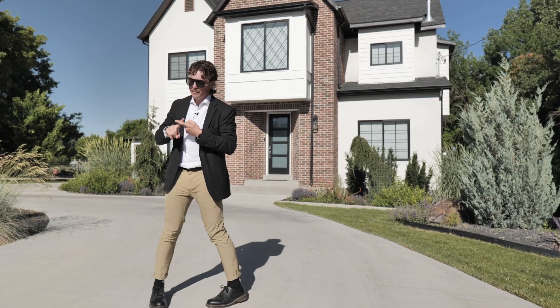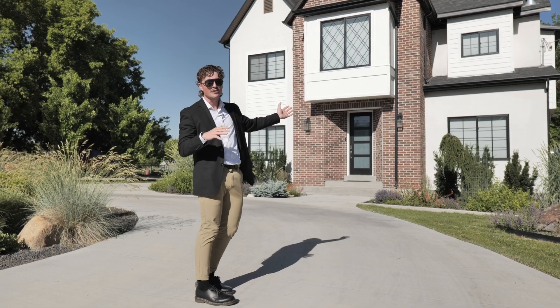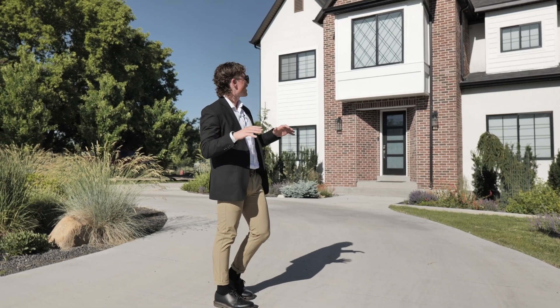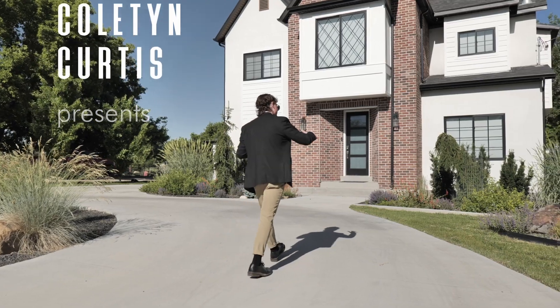This home has two apartments that you can rent out, making you over $2,200 a month, and it was only built a few years ago. You're going to love the bespoke finishes, so let's go inside and take a tour of this amazing house.